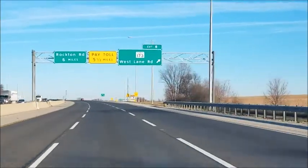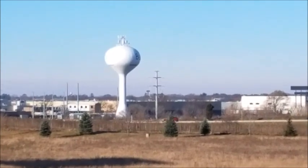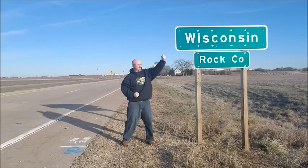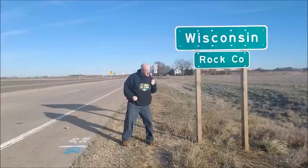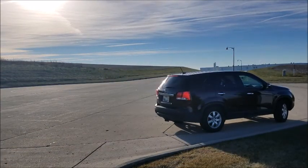On this episode of Geocaching with Hailmeister, we find our friend Hailmeister in the grand state of Wisconsin, just over the border. He is going to go for some challenge caches today. Well hey there, old friend — are you ready to go find some geocaches? I understand you're after some challenge caches today. Four of them? Well, you ready to get this thing started? Good.